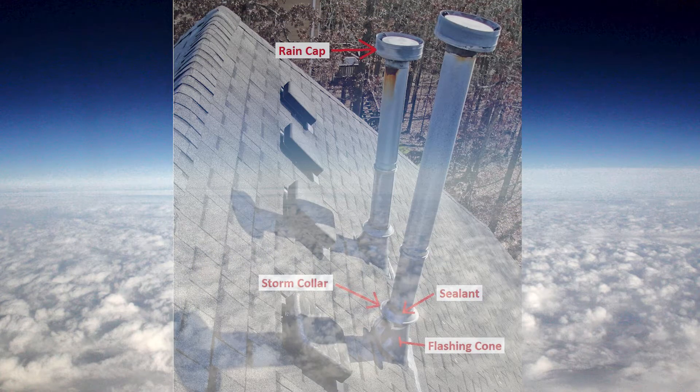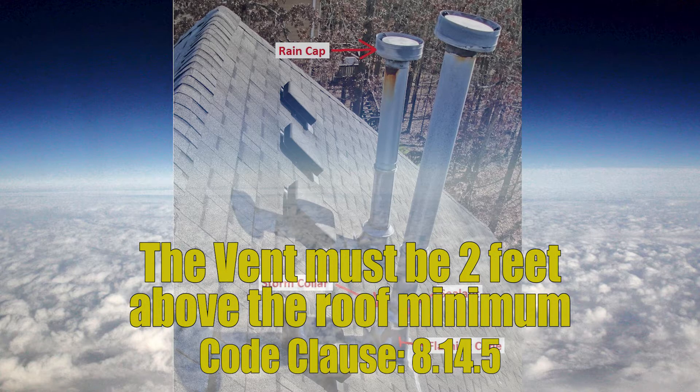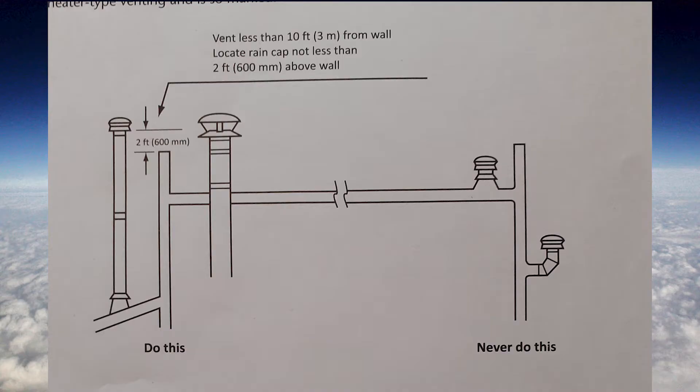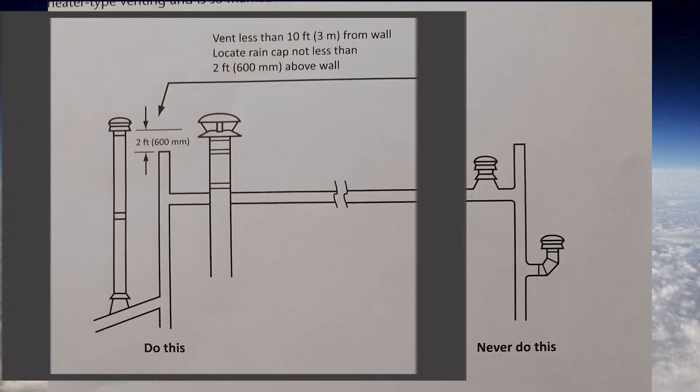Another consideration is where the vent passes through the roof. If we've got a vent passing through a regular sloped roof, we only need to be two feet above that roof line until we get to a roof pitch of 9-12. Then we need to follow the chart on page 96 of the gas code called figure 8-1. We also have one more requirement: if the vent is within 10 feet horizontally of an obstruction, we need to be two feet above it.